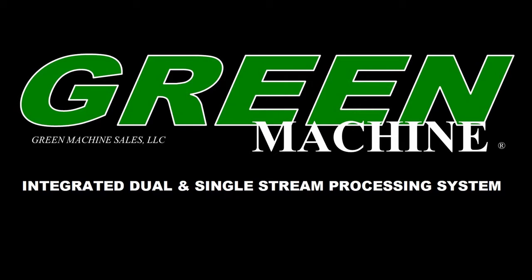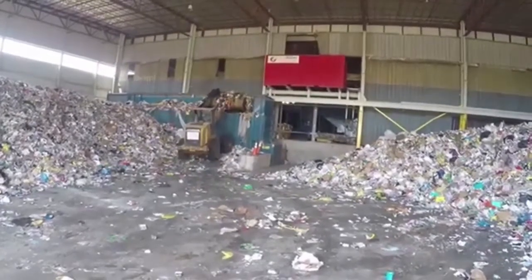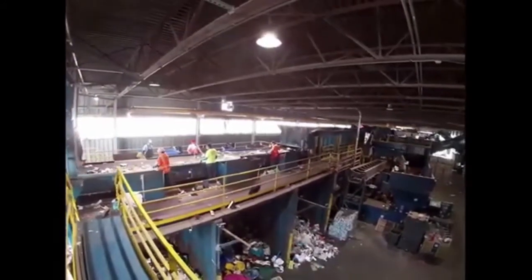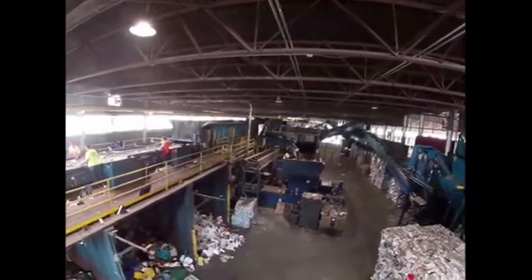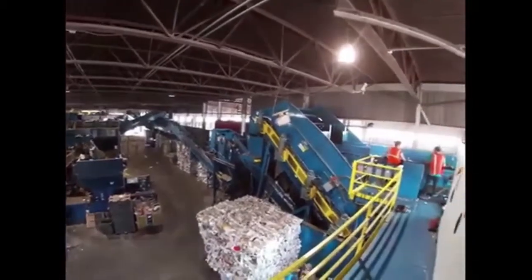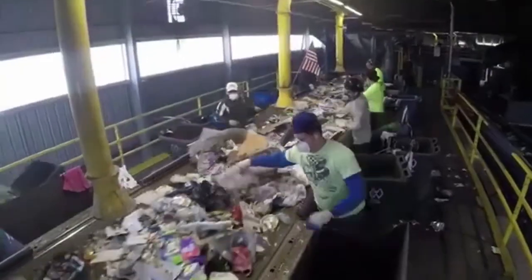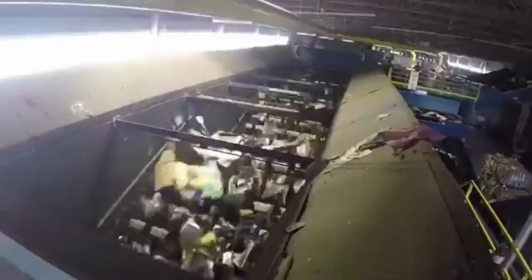Green Machine Recycling Equipment. Municipalities and haulers are now finding it advantageous to collect dual stream rather than single stream material at the curb. Dual stream is a collection of mixed fibers on one side of the truck while keeping containers segregated on the opposite side. Single stream recycling plants are now looking at the need to process both dual stream and single stream simultaneously.